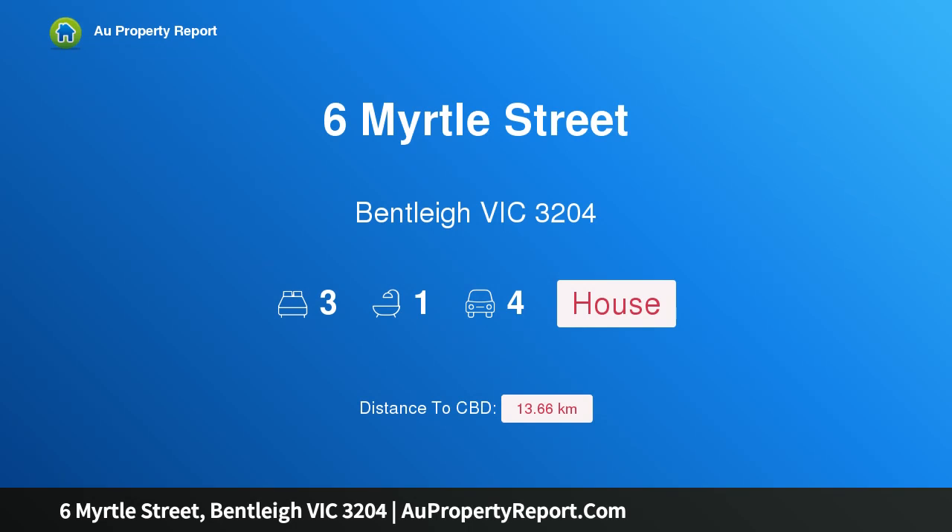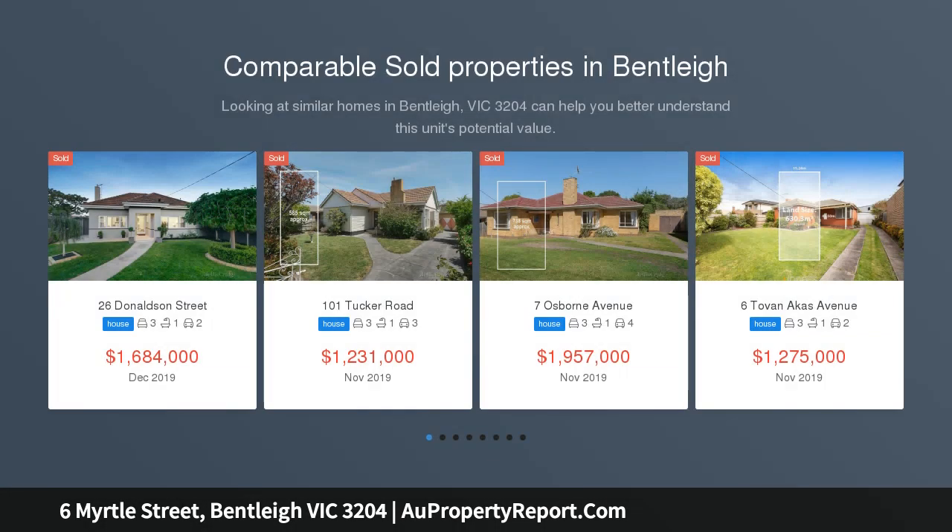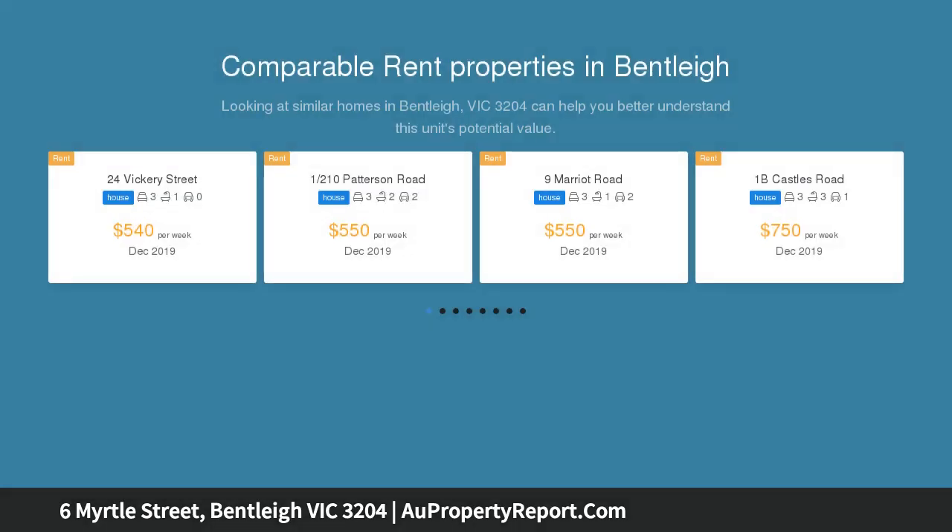Welcome to 6 Myrtle Street, Bentleigh VIC 3204 — dive in off Centre Road and in zone. Dive into life in this premier college zone location. This elevated, well-maintained home is just off Centre Road and only minutes to McKinnon Secondary College.